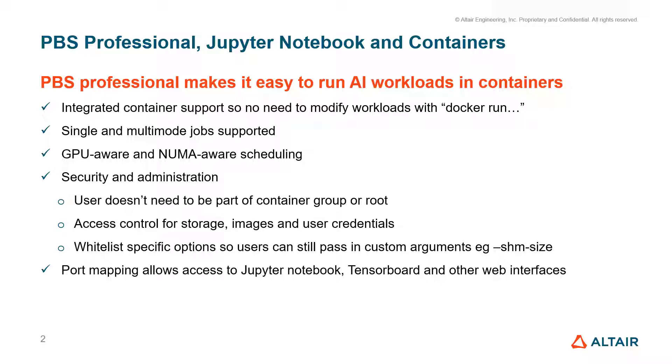We support single and multi-node jobs. GPU hardware acceleration is important in machine learning, and we have extensive GPU and NUMA support within PBS Professional, so your workloads are run on the correct device with local memory allocation.